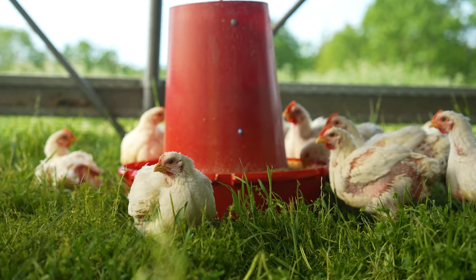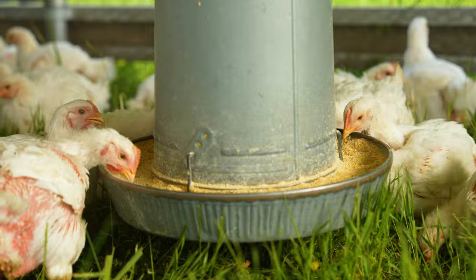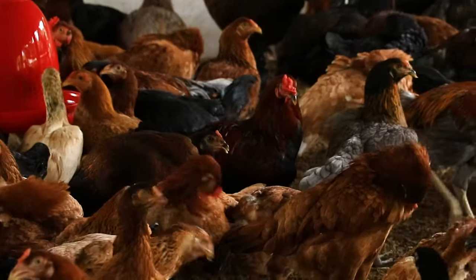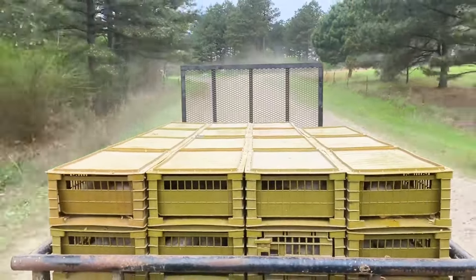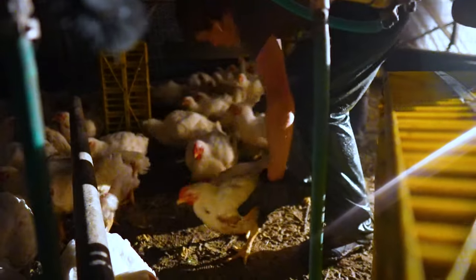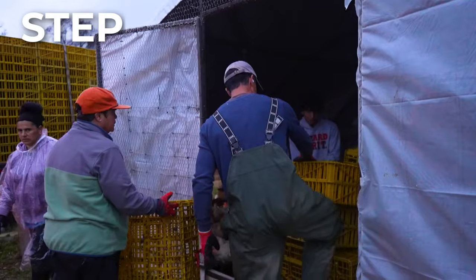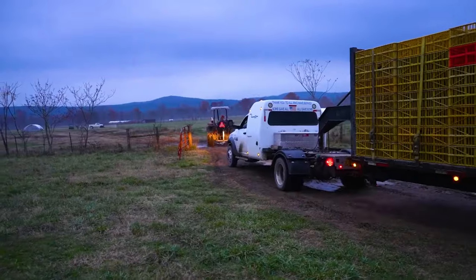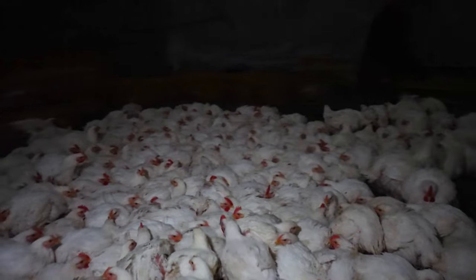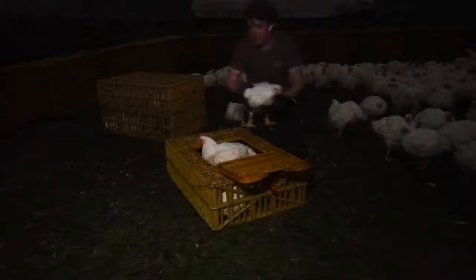After seven or eight weeks on pasture, your chickens will be nearing their finishing weight and it's nearly time to send your broilers to the processor for harvesting. Whether you're farming to feed your family or raising pastured poultry for profit, transporting chickens to a processing facility is the most important move your birds will ever make. That's why we use low-stress animal handling techniques. Schedule your chicken catch in the evening, just after the sun has set. At this time, the birds will be going to sleep and the temperature will start to drop, reducing the risk of stress and heat exhaustion for your livestock and their handlers.